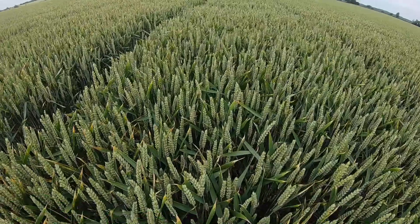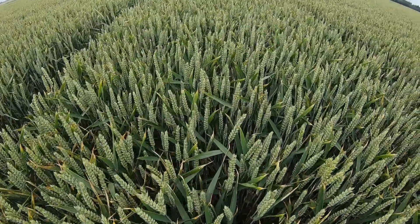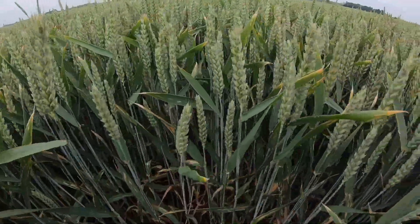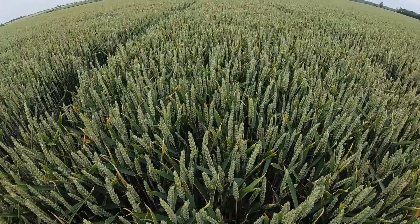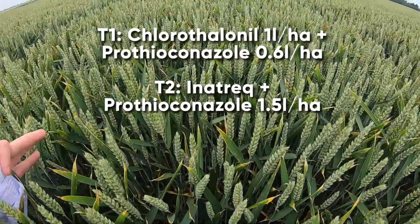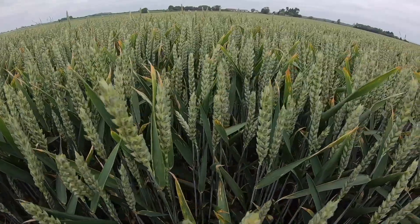We'll now compare to Fempicoxamid plus prothioconazole at 1.25 litres per hectare — a 62.5% labelled dose — giving robust control of septoria. We have a very green flag leaf and also good levels of green leaf retention further down the canopy. At a higher rate of 1.5 litres per hectare — a 75% labelled dose — again giving very high levels of disease control.